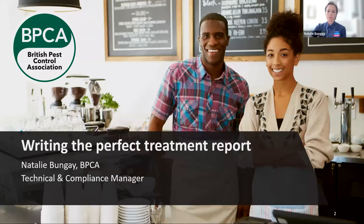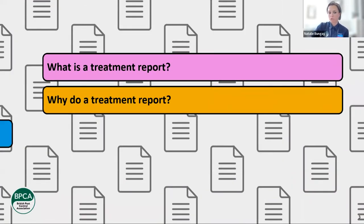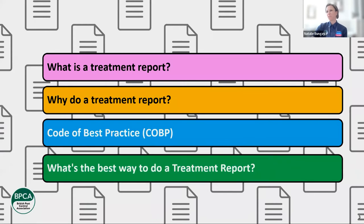Just to go over quickly what we're going to cover today to manage your expectations: what a treatment report is — you might think you know, but just to go over it — why we do a treatment report, the code of best practice that BPCA has, going through some of those points. And then also, what's the best way to do a treatment report.